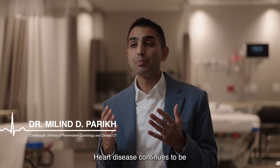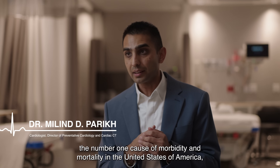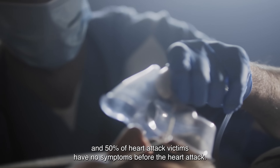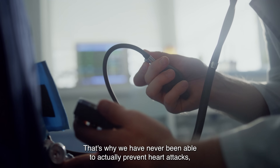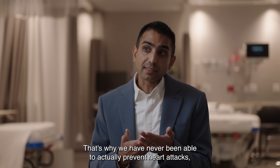Heart disease continues to be the number one cause of morbidity and mortality in the United States of America. 50% of heart attack victims have no symptoms before their heart attack. Mild plaque buildup is not caught on stress testing. That's why we have never been able to actually prevent heart attacks.